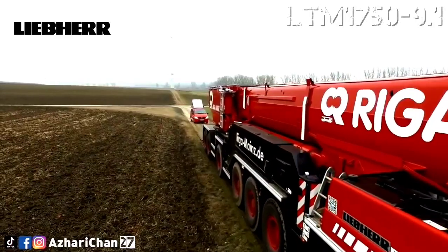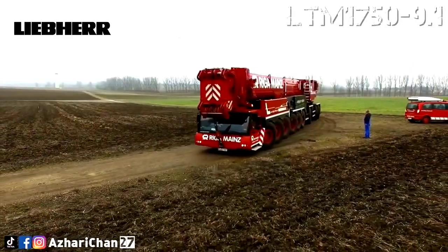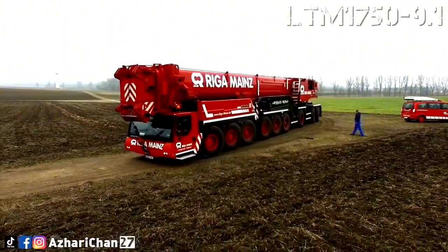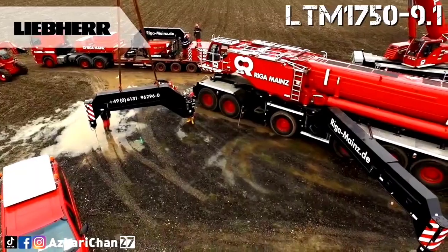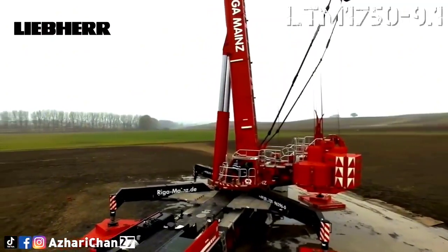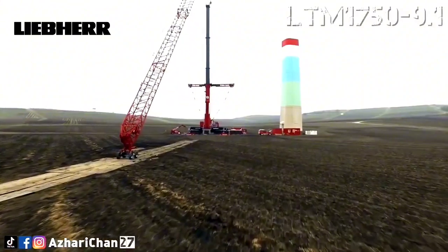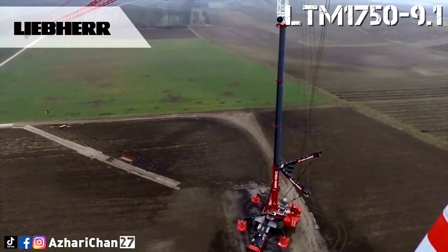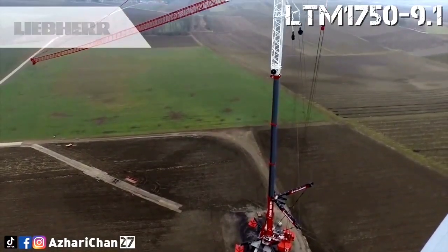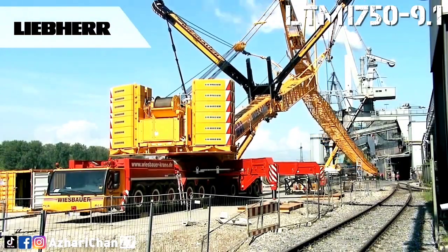The nine-axle LTM 1750-9.1 can carry its complete telescopic boom when driving on public roads. Due to its high lifting capacities and variable boom system, it can cover a wide range of jobs in industry, infrastructure, and the energy sector. The crane achieves significant increases in lifting capacity using its Y-guying system. It is designed to ensure particularly short setup times and maximum mobility.